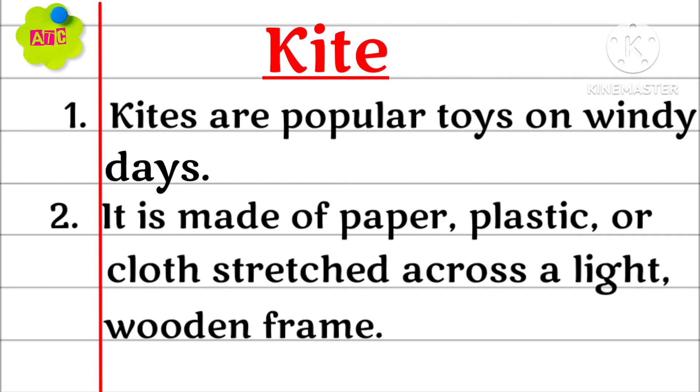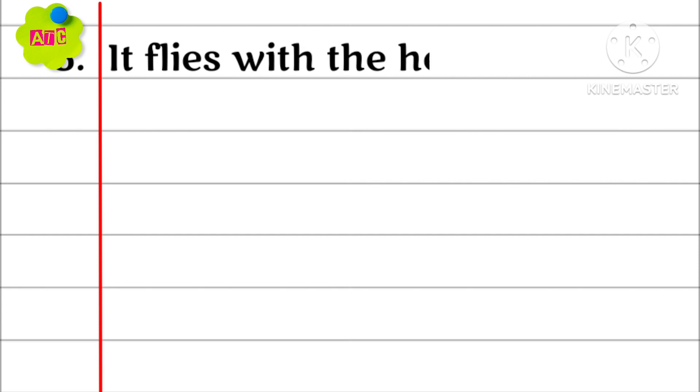It is made of paper, plastic or cloth stretched across a light wooden frame. It flies with the help of a string.